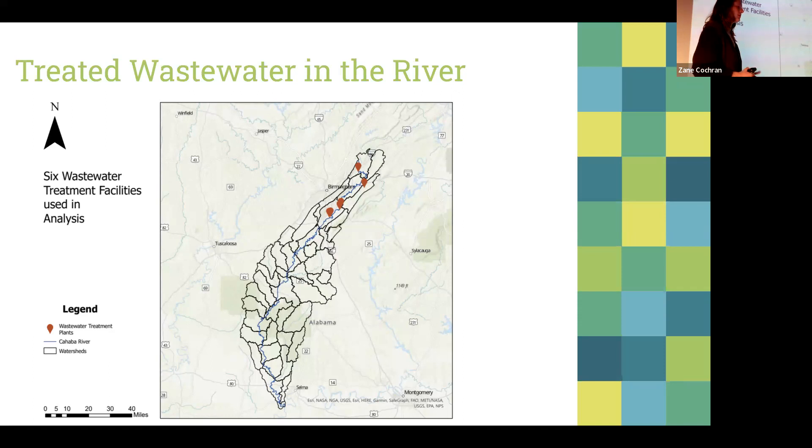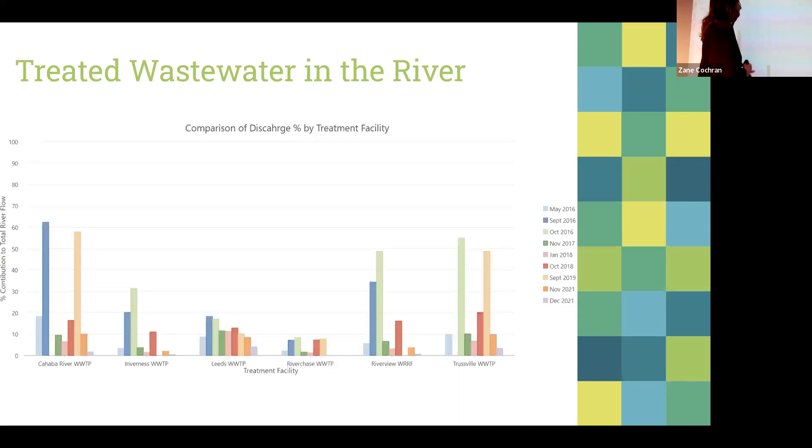What I did was take six wastewater treatment plants within the watershed and go into the Alabama Department of Environmental Management databases to search for reported discharge documents for those plants. I then made a bunch of calculations using flow meter data — the height of the river and cubic feet flowing per second — and was able to calculate the percentage of the river that is treated wastewater. It was surprisingly low, except during months with very little rain. They now have this fun fact they can share with people.